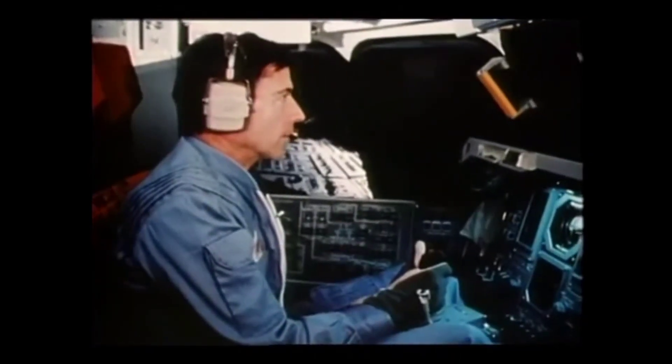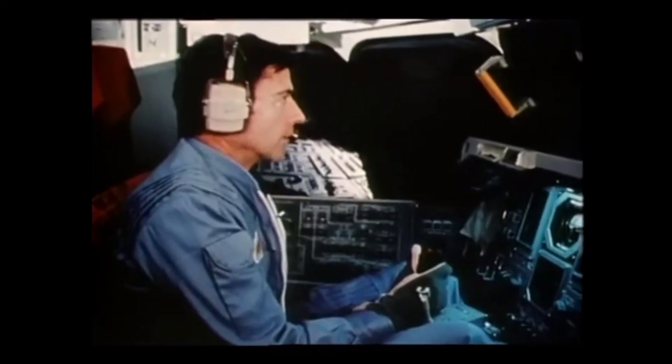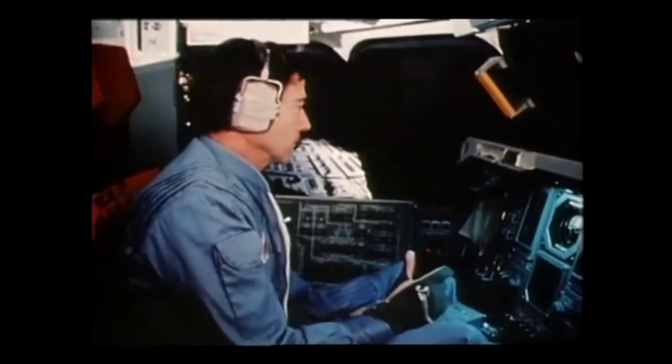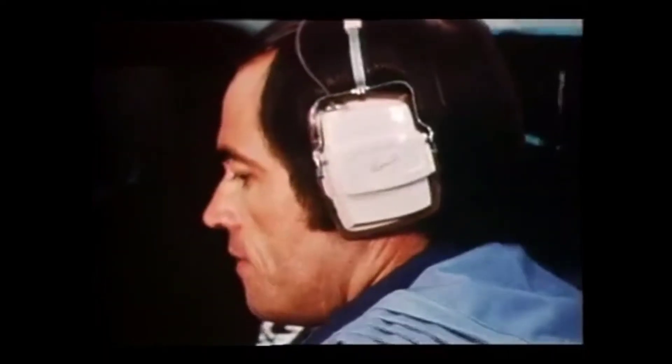47-year-old John Young, veteran of two Gemini and two Apollo space flights, will be commander for the first manned shuttle mission. He practices making landings in a space shuttle simulator at the Johnson Space Center with Robert Crippen, the 40-year-old astronaut who will fly with him as pilot.